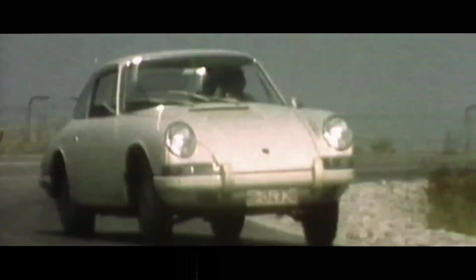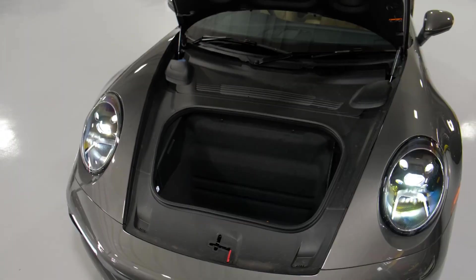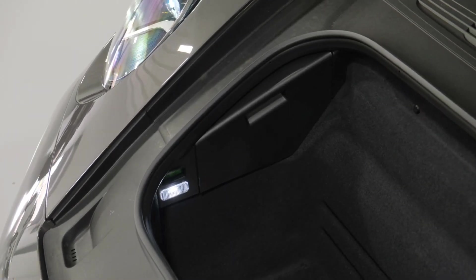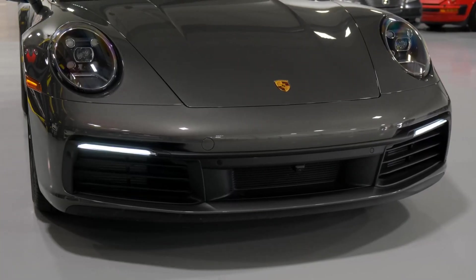An unmistakable feature is the four-point daytime running lights and low beam emanating from the new, more angled LED headlights. In the relentless pursuit of perfection, Porsche's commitment to evolution is evident in every meticulously crafted detail of the 911 Turbo's design, bridging the legacy of the past to the innovation of the future.